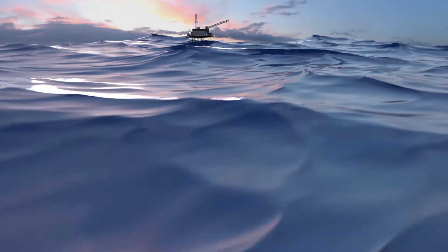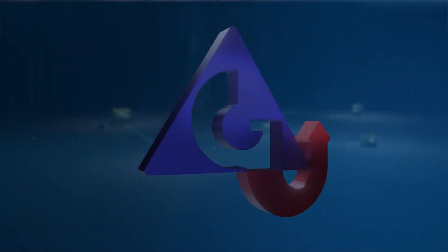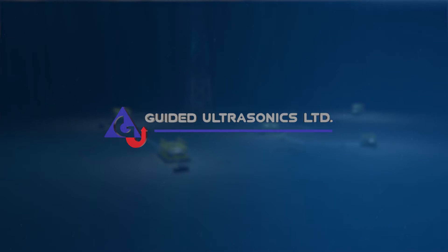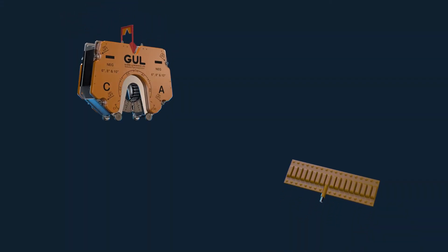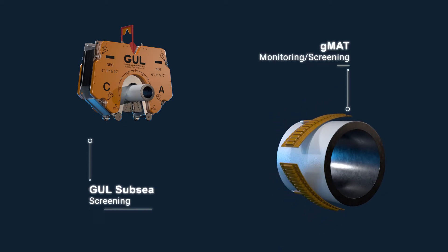To inspect new and existing subsea lines, you need proven technology and experience. Guided Ultrasonics Limited offers its innovative technology to solve this challenge by designing GUL Subsea and GMAT guided wave transducer rings — proven and innovative solutions that accurately screen and monitor underwater pipelines.